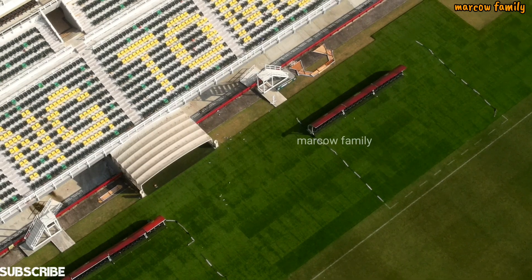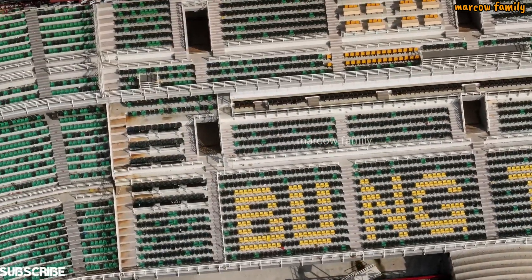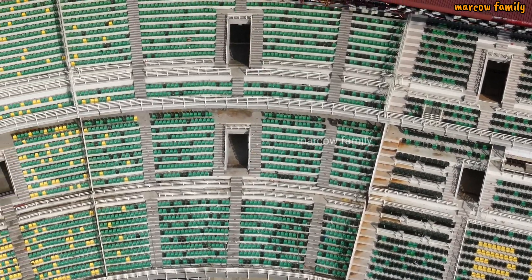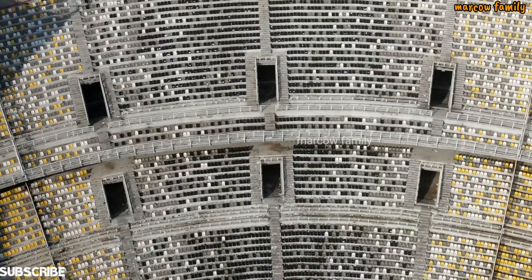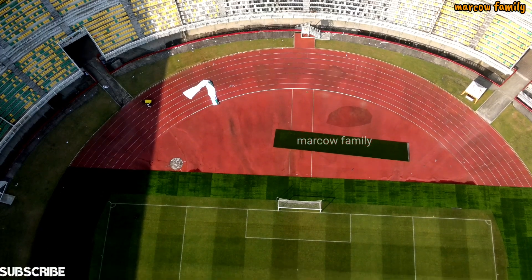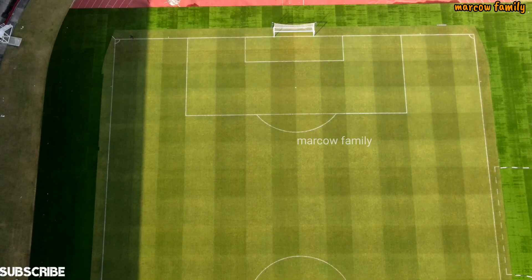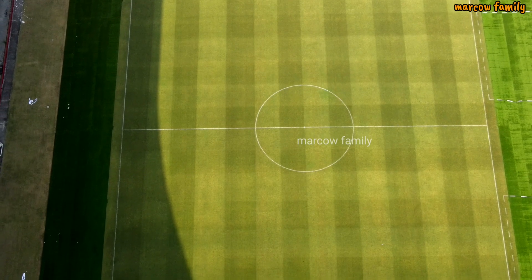Coba ada bekas-bekas. Kondisi tribun Stadion Gelora Bung Tomo usai laga. Ini di tribun sektor selatan. Ini adalah kondisi lapangan dan beberapa spanduk sisa pertandingan kemarin. Dari sini kelihatan lapangannya cukup luar biasa indah.